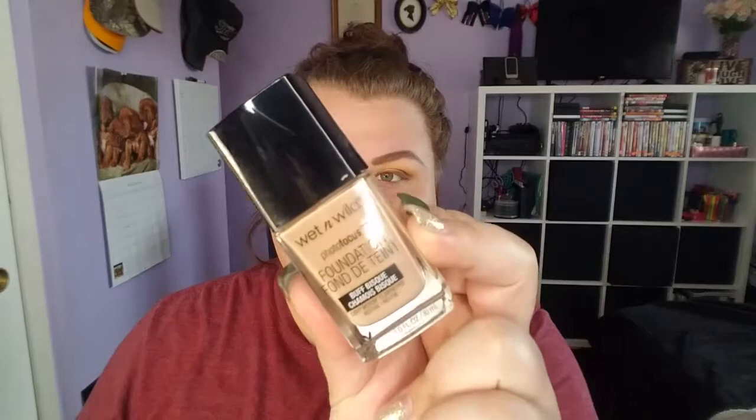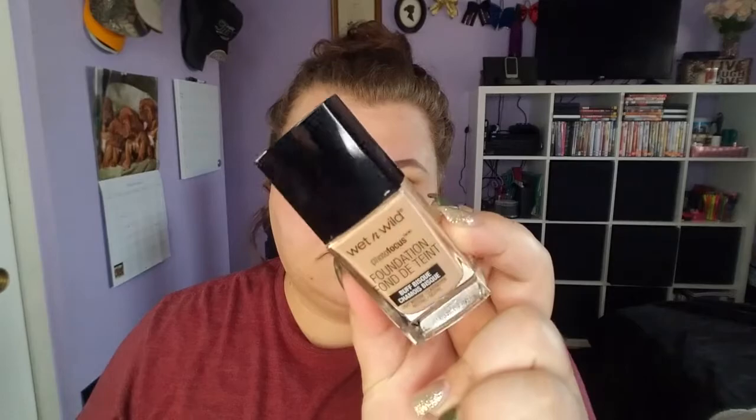After all that, I'm gonna take one of my favorite drugstore foundations — this is the Wet n Wild Photo Focus foundation in Buff Beige. This is honestly one of my favorite foundations. You'll see the coverage that it holds and how beautiful it makes your skin look.